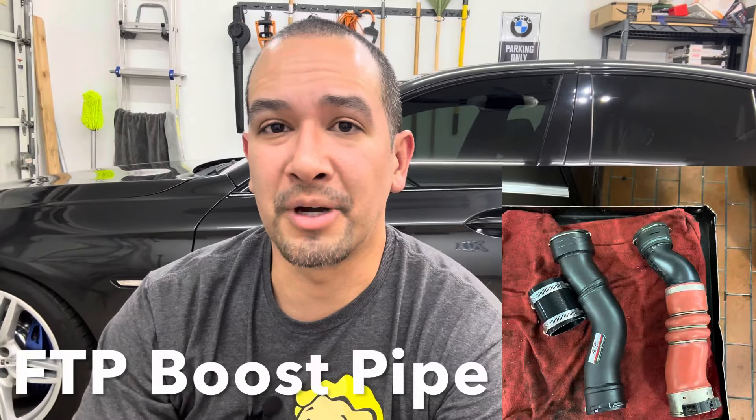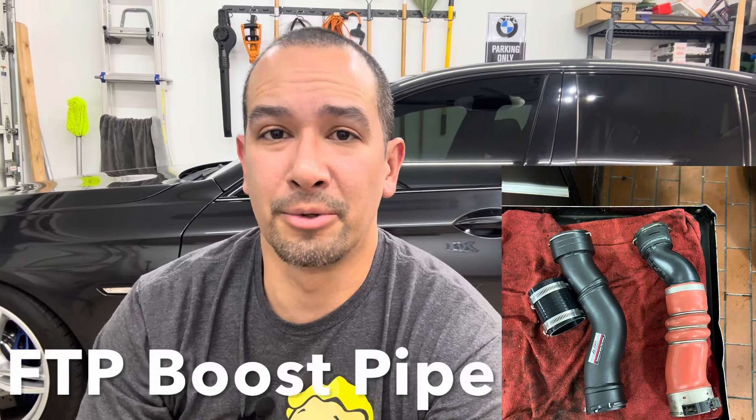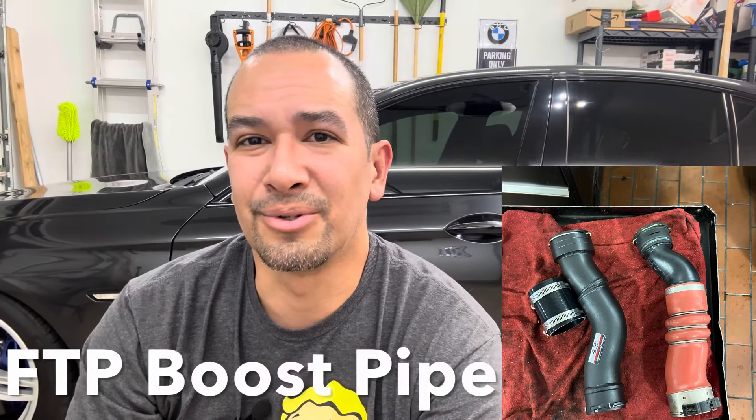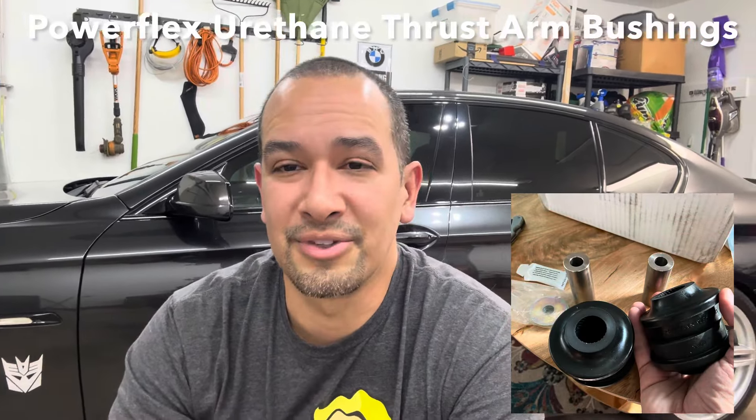I also did the FTP boost pipe — specifically the pipe that goes from the turbo to the intercooler — because I knew at some point I'd be putting a bigger turbo and didn't feel comfortable with the factory rubber one. Then there's the thrust arm bushings: mine were all dry-rotted, so instead of putting factory ones back in, I had Powerflex urethane thrust arm bushings pressed in. What a difference that made to steering feel.